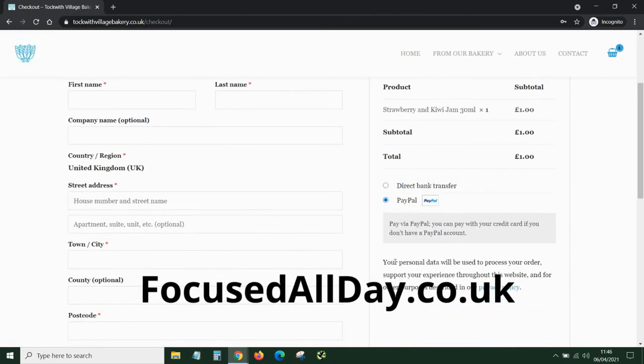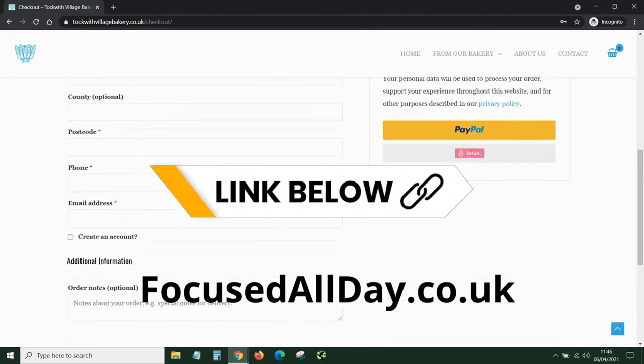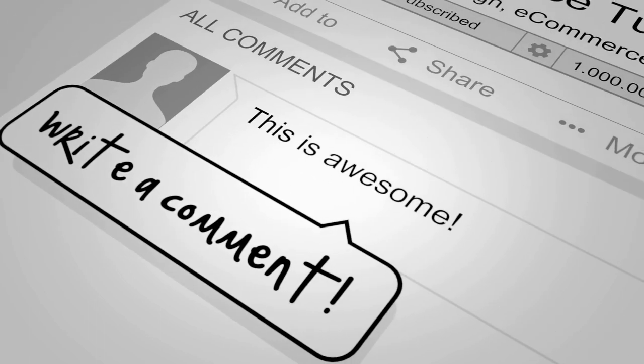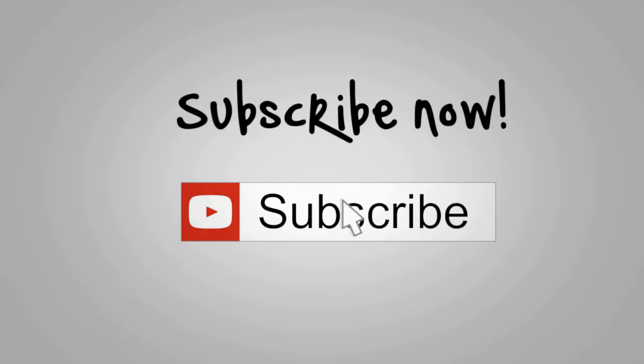I appreciate you watching the video. If you'd like me to make your website or e-commerce website, please head over to focusedallday.co.uk. I keep all my prices, timelines, and loads of FAQs on my website because I believe in transparency. If you want to get on the phone and ring me, please do so. Take care, bye.